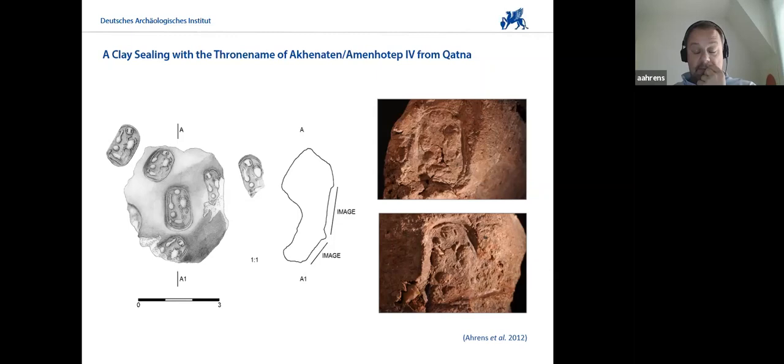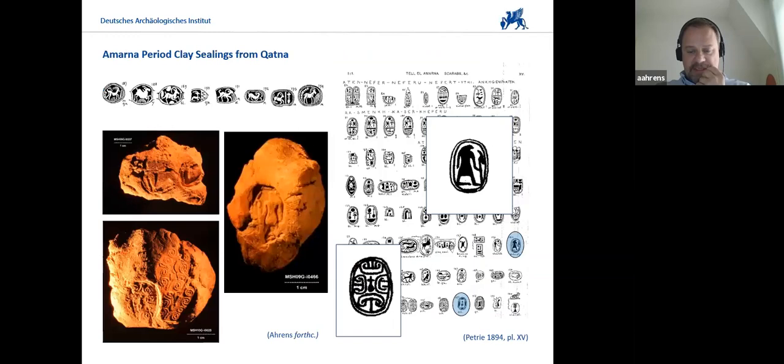One very peculiar find was a clay sealing with scarab seal impressions bearing the name of Akhenaten or Amenhotep IV, found in a dump, and this clearly shows that trade continued. The Amarna letters also contain long lists of goods taken from Egypt to the Levant, and probably goods going the other way — grain, people. Another set of seals found in that dump have clear parallels in Amarna — the running gazelle motif found by Petrie at Amarna, and also the nefer sign in the middle. These are exact parallels: these are from Qatna, and these are from Amarna.